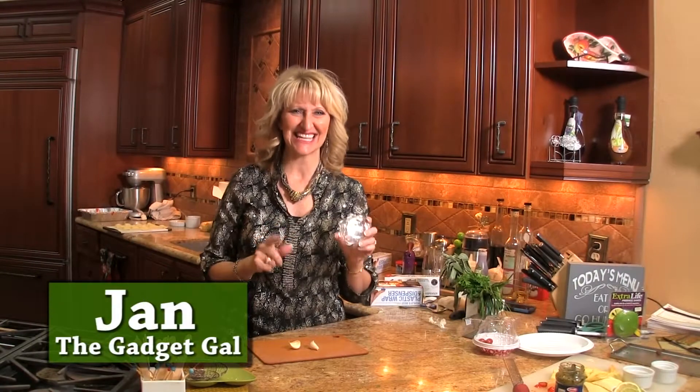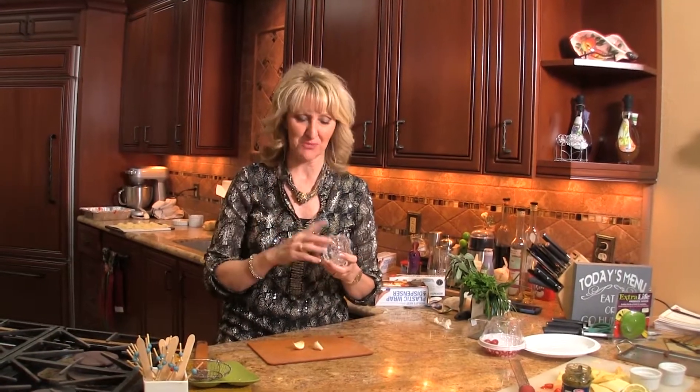Hi, I'm Jan the Gadget Gal here at Kitchen Kitchen, and this week's Gadget of the Week is the Garlic Twist. I love this product because it can make your garlic perfect for your next recipe.